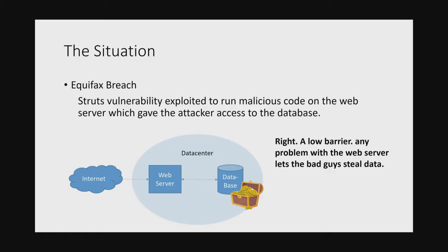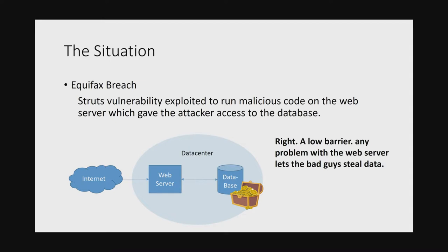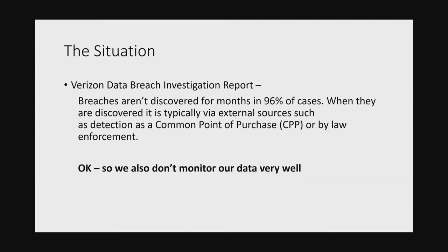The Equifax breach — we're really familiar with this one. A single exploit on the web server can literally happen to anyone. Yes, they could have patched earlier, but a lot of companies miss patches on some servers and don't discover it until months later. One vulnerability on a web server exposed 300-something million records through Equifax. The Verizon Data Breach Investigation found that breaches aren't discovered for months in 96% of cases. Most of the time they're discovered by someone from the outside who noticed data was leaked — like Brian Krebs, or the credit card company calling you saying you're the source of compromise. We don't monitor data very well. Best companies keep getting breached. Our architecture is not secure to begin with.